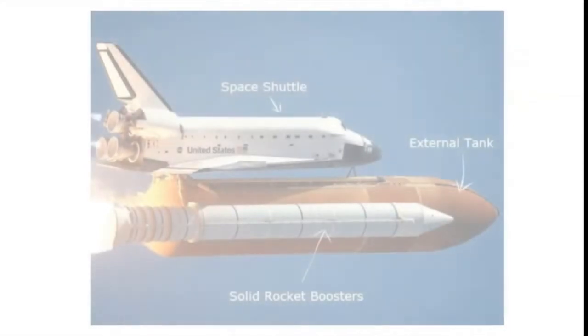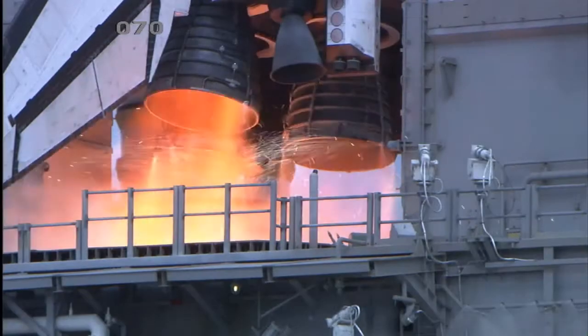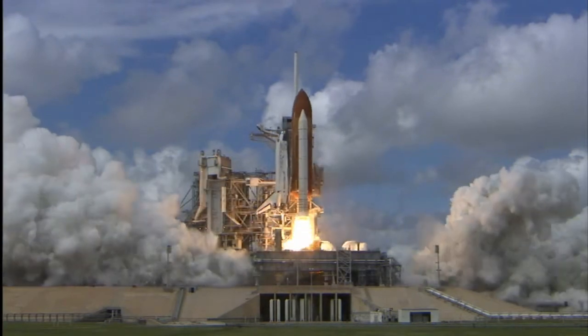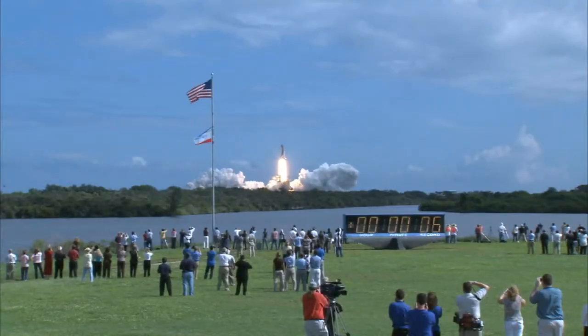Rockets are filled with fuel, either liquid or solid, in the propellant tank. When the rocket is fired, this fuel is burnt and a hot gas is ejected with high speed from the nozzle of the rocket, producing a huge momentum.